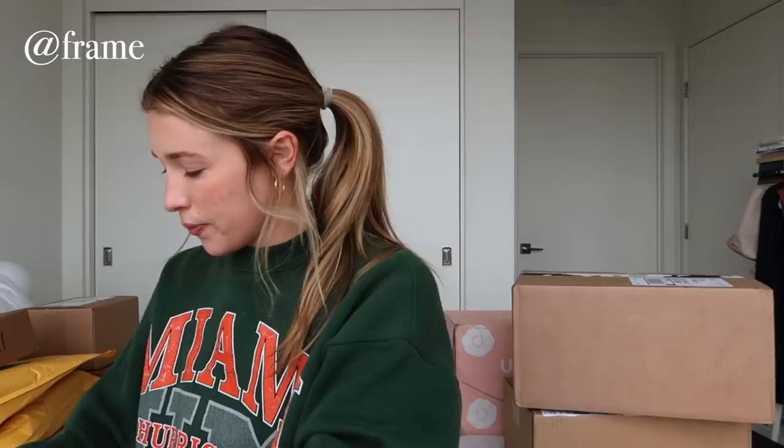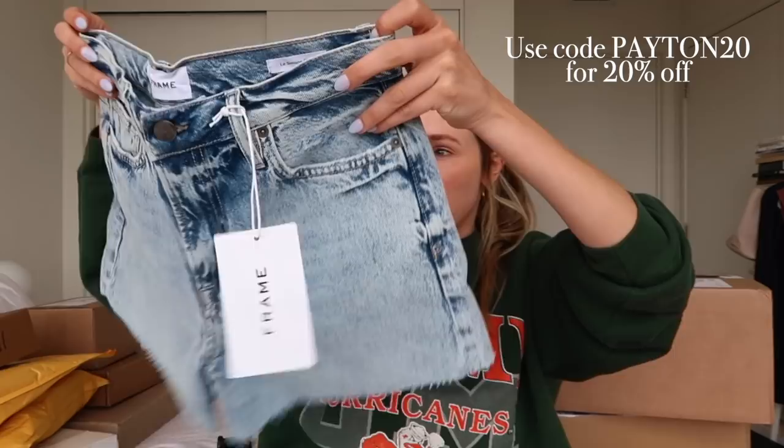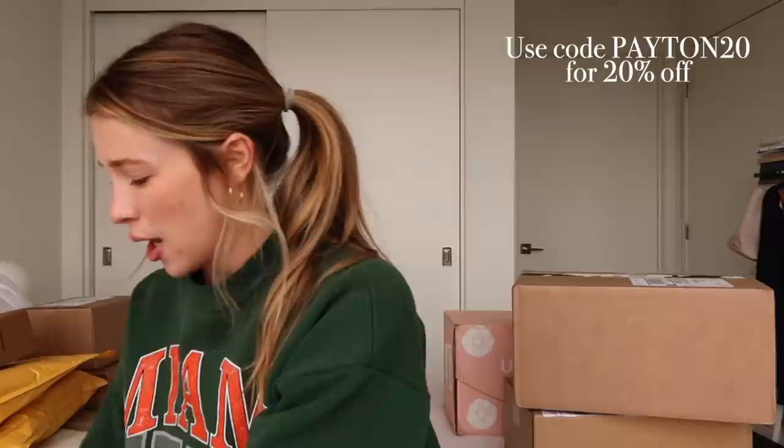I am lucky enough to be working with Frame Denim this month. Here are the shorts that I got — literally perfect. I love this wash so much and the fit looks really nice. Frame is just always such good quality — I feel like they really know what they're doing. And then I also got this short-sleeve cardigan-type thing to go with the shorts that I thought would be really cute.